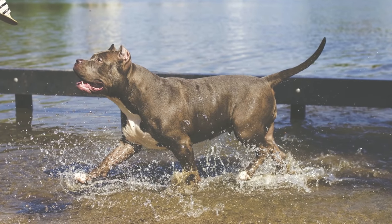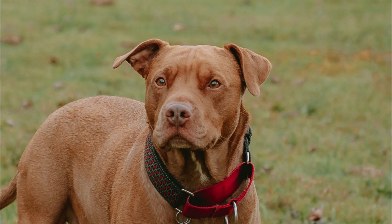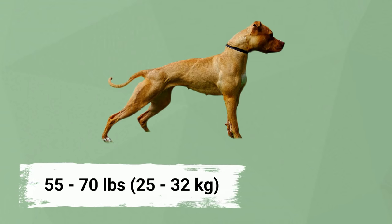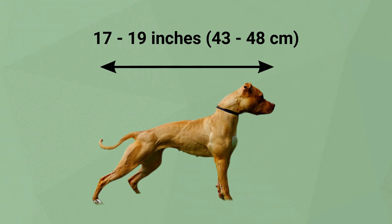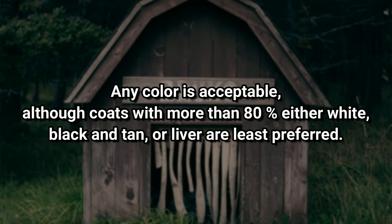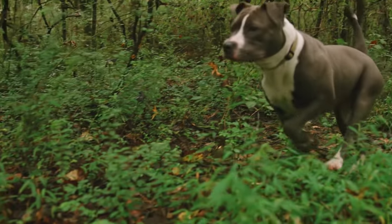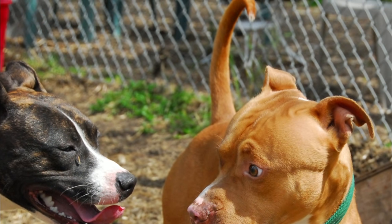The Pit Bull has a low center of gravity and appears slightly longer than tall. The muscles of the neck and head are especially well developed. The ears might be cropped or uncropped, and the eyes are small. This dog is heavy for its size, weighing about 55 to 70 pounds and standing between 17 and 19 inches. The coat is short and sleek, and any color is acceptable, although coats with more than 80% white, black and tan, or liver are least preferred. The legs are strong-boned, and their tails are straight with an upward bend, but never corkscrewed — wider at the base and tapering at the tip.